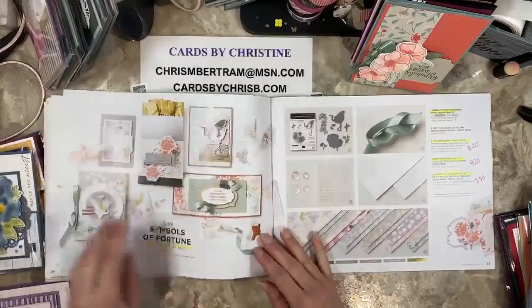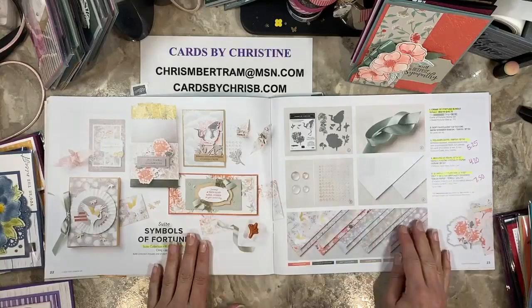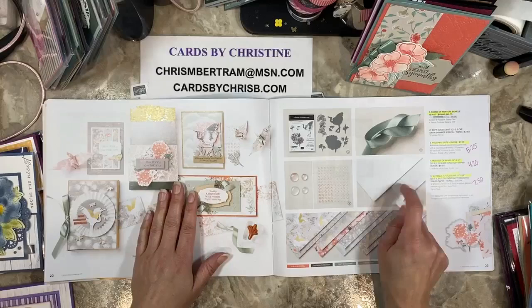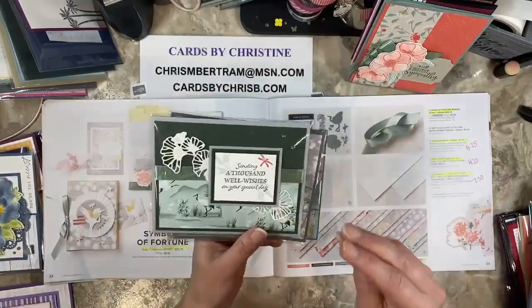Wildflower Path is carrying over. Symbols of Fortune is not carrying over. The soft succulent ribbon is carrying over but everything else is going. The sweet's gone, the bundle's gone, stamps and dies are gone. The polished dots are reduced to $5.25. I'm sad about the mother of pearl paper — it's reduced to $4.20. And the Symbols of Fortune designer paper is half off at $7.50 — now's the time to stock up.